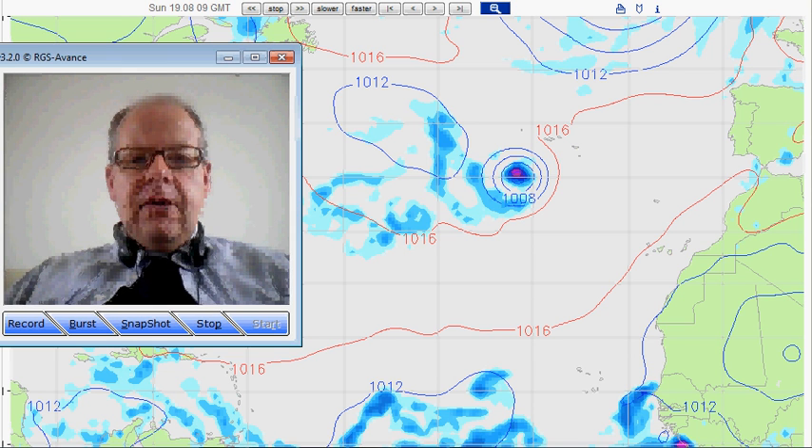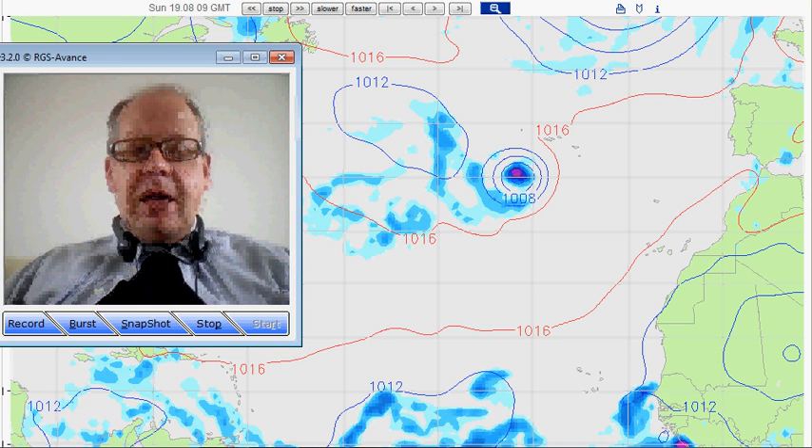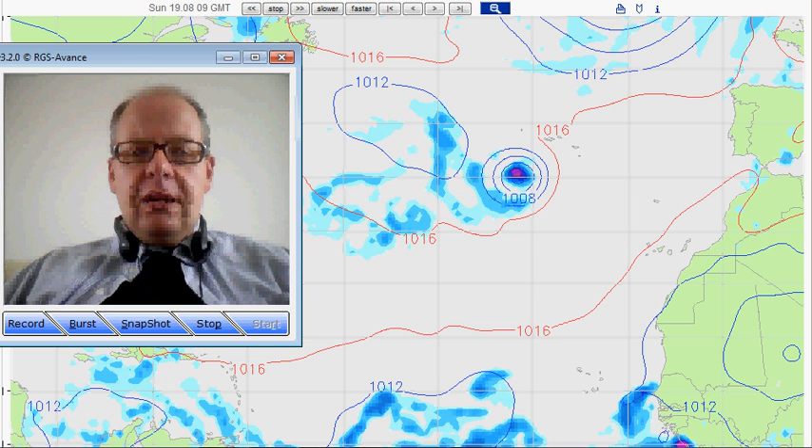Hi everyone, Simon Keeling here. I've got a quick 60-second weather score for you about why Hurricane Gordon has managed to get so far eastwards across the Atlantic.